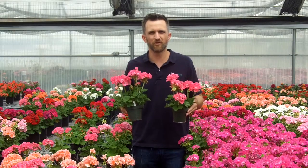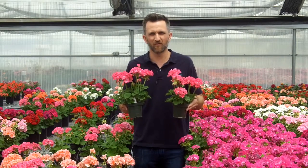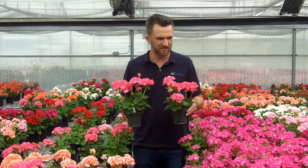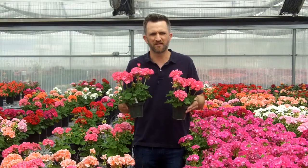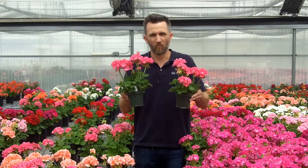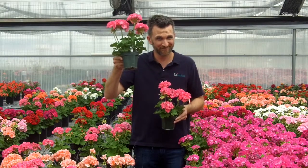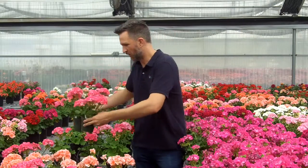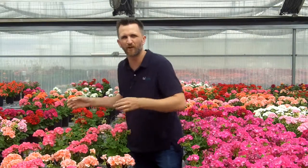In my hand here, I have two geraniums. Which one do you think was the Genesis direct stick, and which one do you think was transplanted from a liner? They both have at least five to seven flowers up at first flush. They're both retail ready, and they both look phenomenal today. One was a liner, and one was done as Genesis direct stick from Ball Flora Plant.